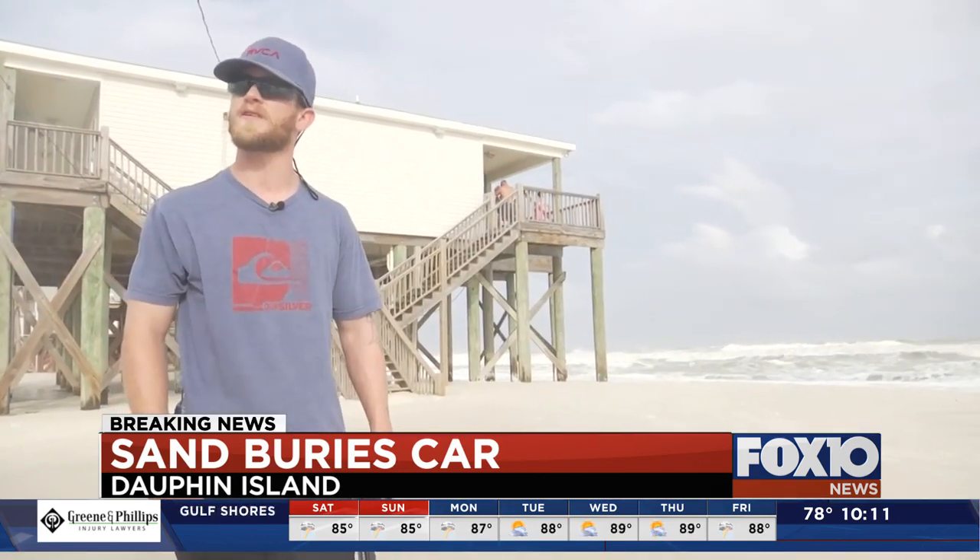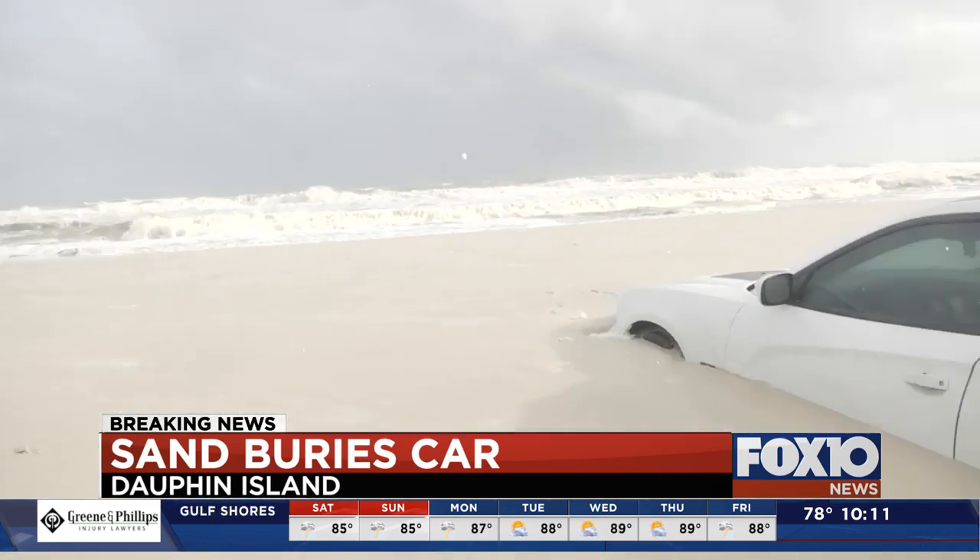A tow truck couldn't even help. The only person they could get out here — it was like 3:30 in the morning — and they brought just a regular diesel truck, 4 by 4, and could do nothing for it.